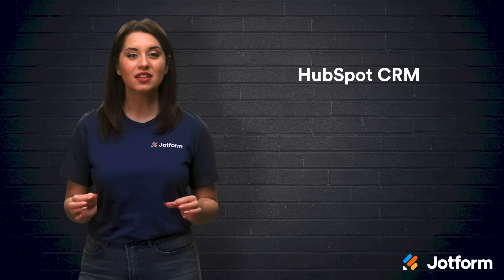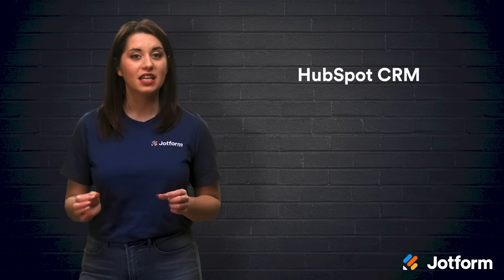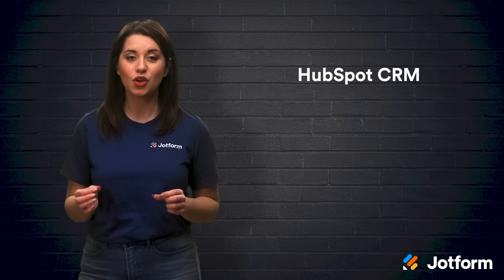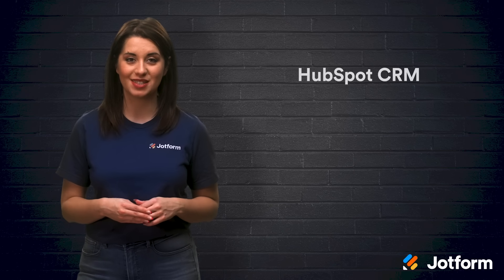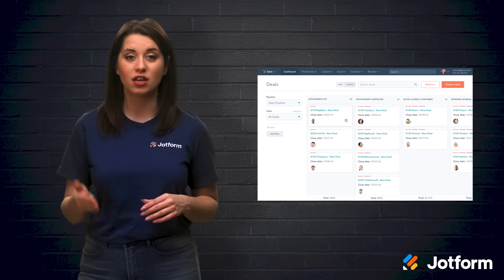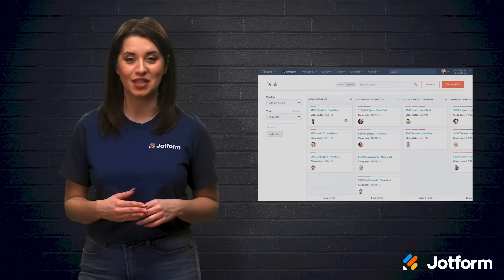One of the most popular options also happens to be completely free to use. HubSpot CRM gives you real-time details regarding your sales pipeline. Since you get updates as you go, this can make it easier to redirect and coach your sales team throughout the process. Some notable functions are live chat, email templates, prospect tracking, and pipeline management.